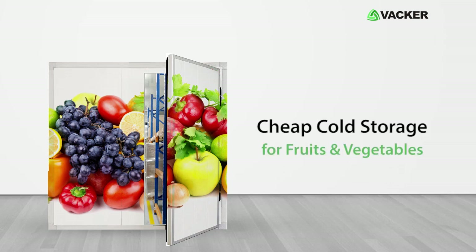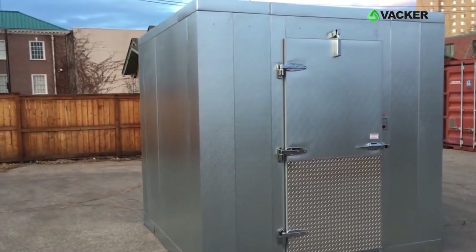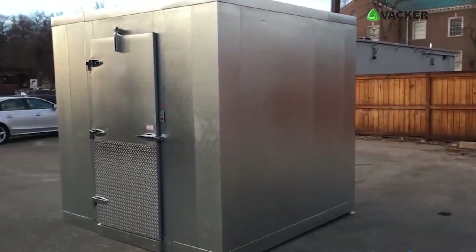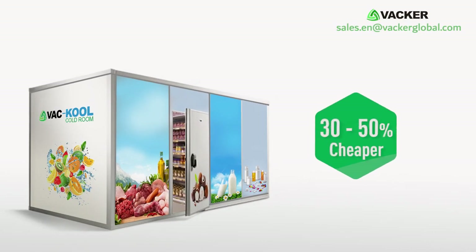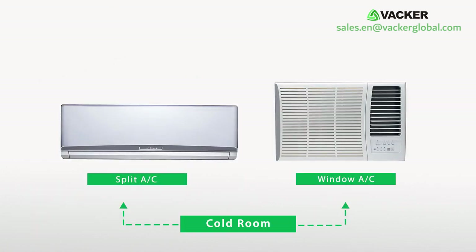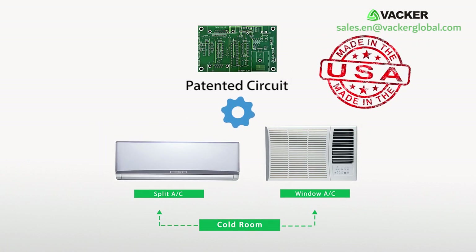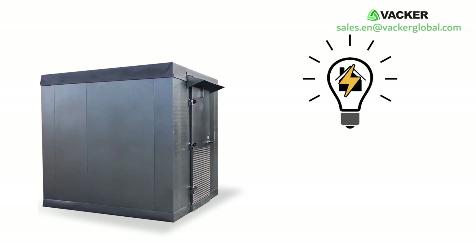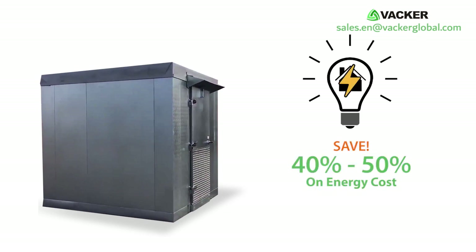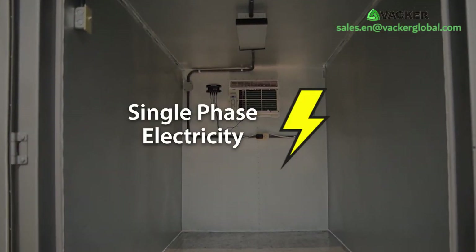We supply efficient and economic cold rooms for storage of fruits and vegetables, which are cheaper by 30 to 50 percent compared to normal cold rooms. The cold rooms use split AC or window AC modified with a special patented circuit made in the USA. They consume electricity similar to a home AC unit, saving 40 to 50 percent on energy costs.